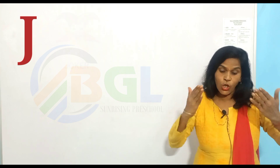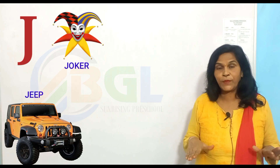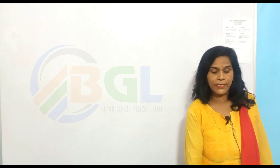J for joker, J for jeep, J for jam, J for jaguar. Next alphabet letter, K.